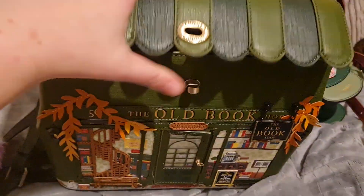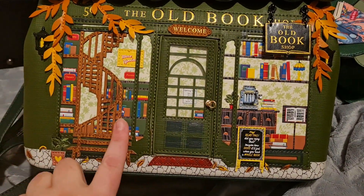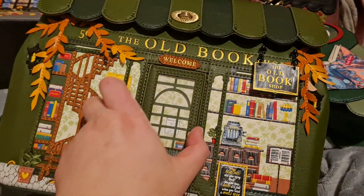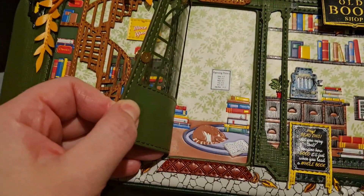So plenty of space inside for the books. And oh, just look at the little spiral staircase. You've got all these gorgeous little details. And if you open the door, there's a kitty.